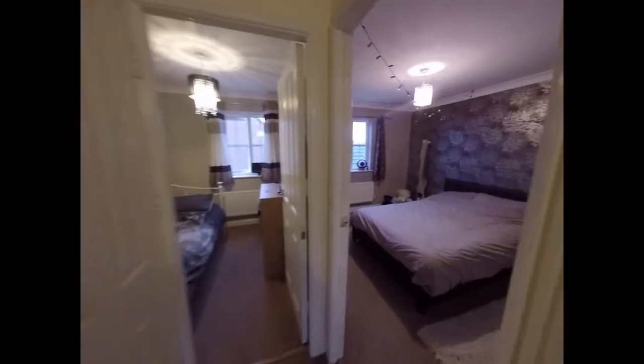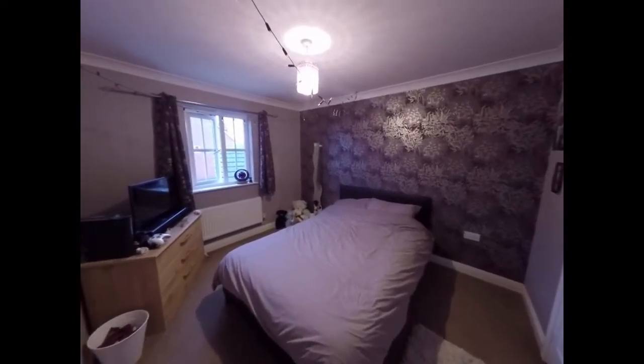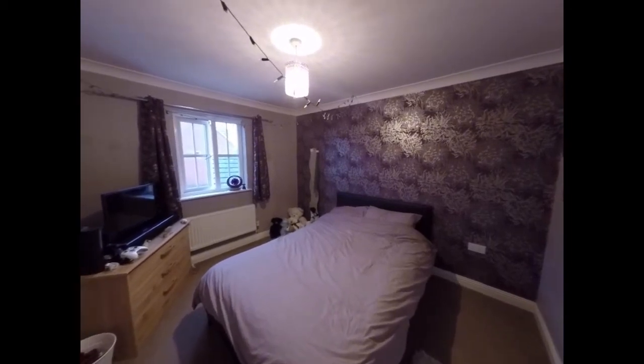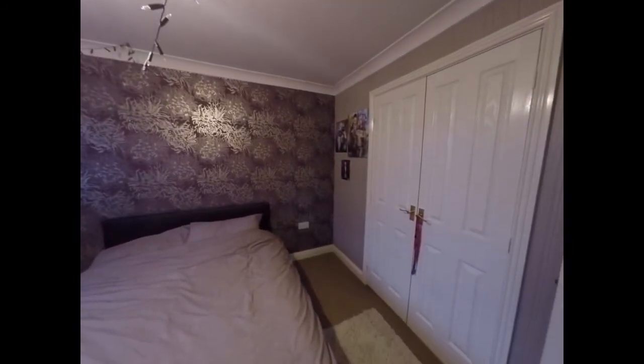We have the second double bedroom here — this bedroom faces towards the rear and again benefits from built-in storage.